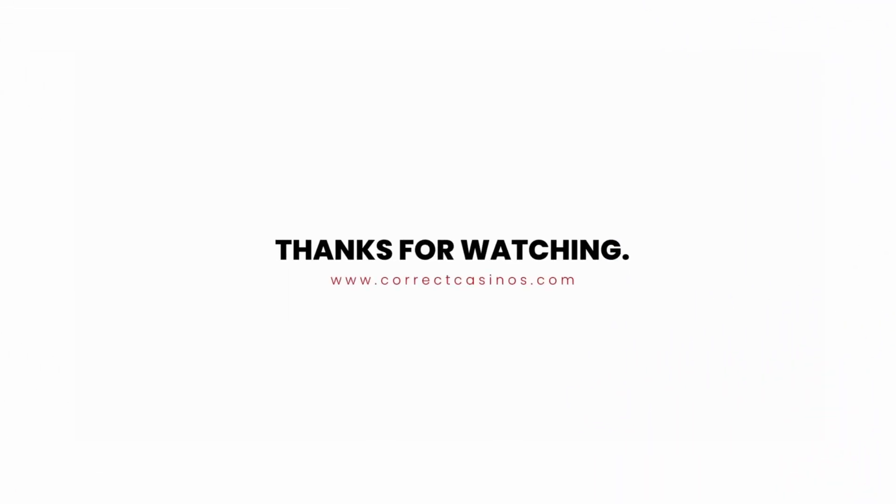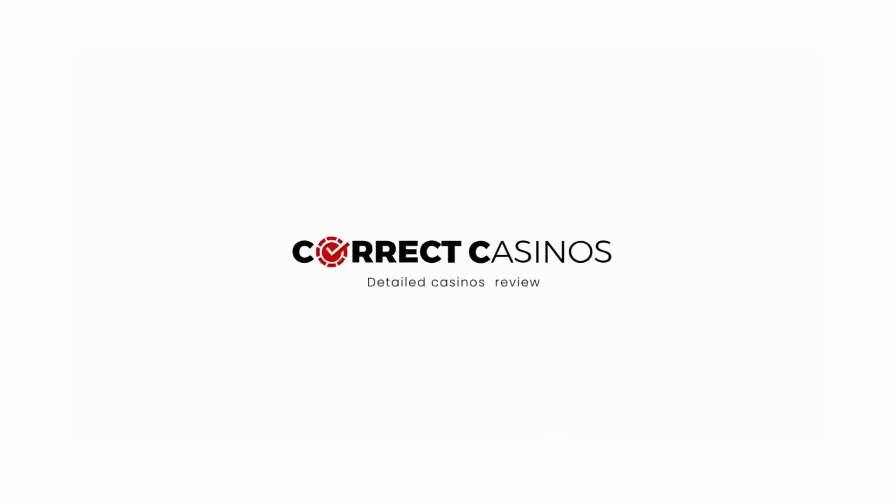Thank you for watching this video. To find thousands of casino and slot reviews, visit www.correctcasinos.com.